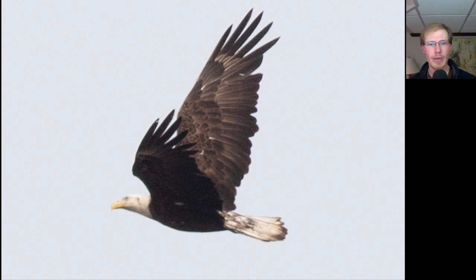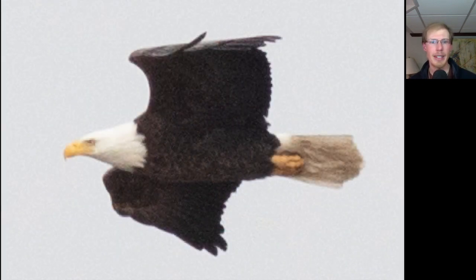Here's a Bald Eagle that's not quite a full adult yet — you can still see some dark in the head and in the tail, and also a few white specks on the body and the wings. Compare that to this Bald Eagle, which is a full adult. We see that there's no black specks at all in the white head and tail, and no white markings at all on the underside of the body and wings.